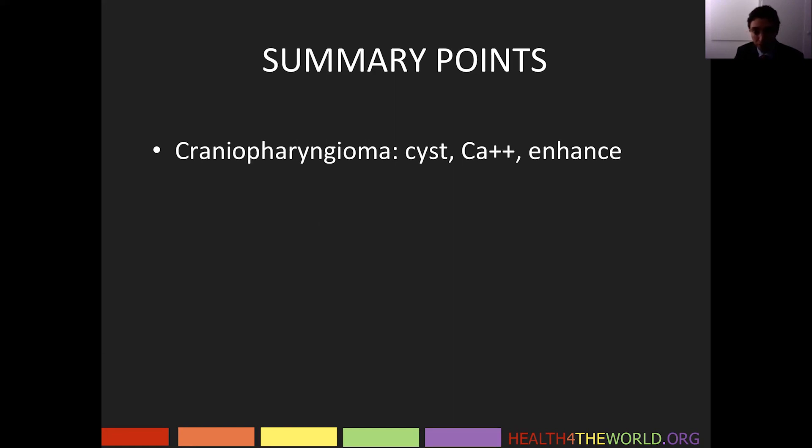Craniopharyngiomas are characterized by cysts, calcifications, and enhancement. Adamantinomatous craniopharyngiomas, which are seen in children, have cysts and calcification. Papillary craniopharyngiomas are usually more solid appearing and typically do not have a significant amount of cysts and should not show calcification for the most part.